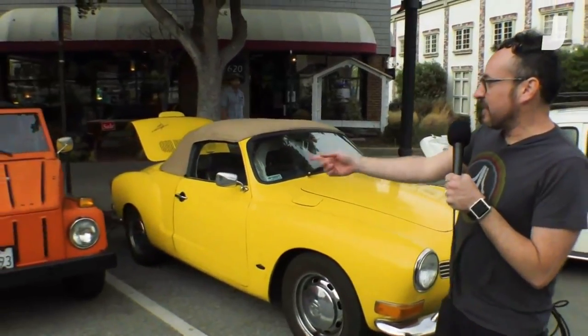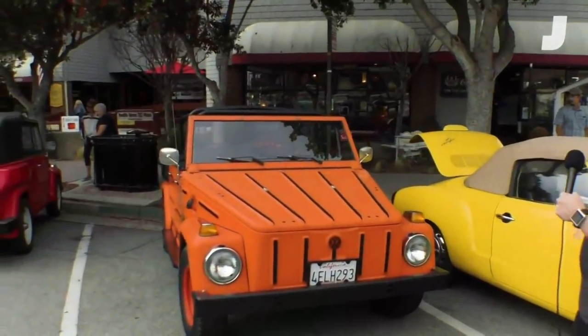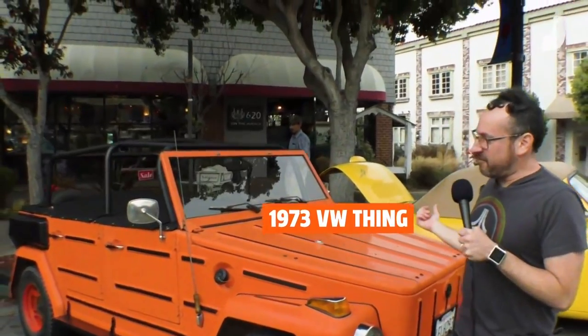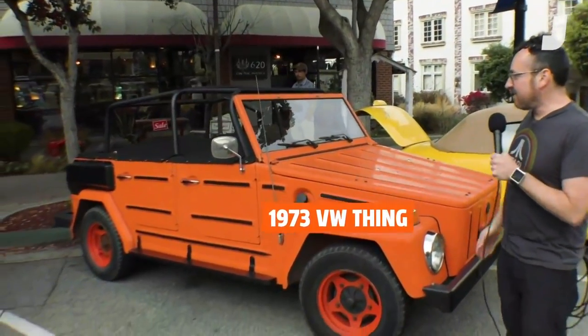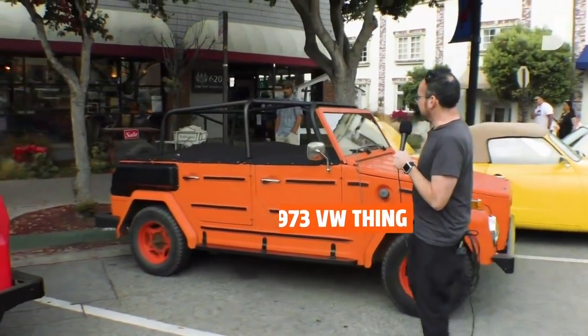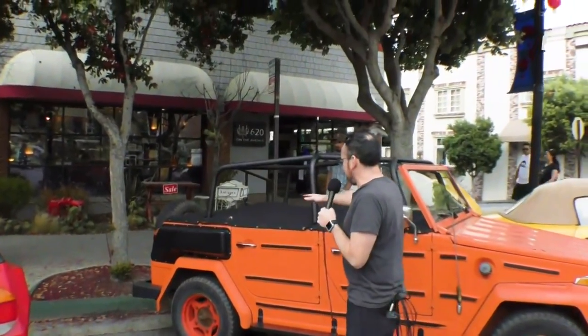Look at this Ghia convertible. And we've got the Thing — I always love the Thing. The Thing was the rugged version of the VW, built on the Ghia platform with the same pan, which is slightly wider. It was like an update of the old Kübelwagen from the war. These are amazing. This one has a whole tonneau top, which is fun. The Things — the Type 181 — were a lot of fun.